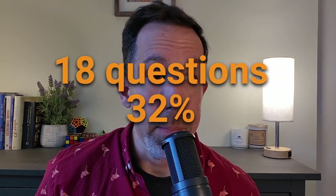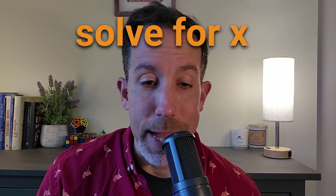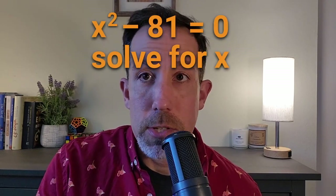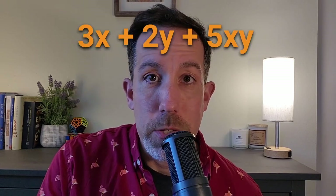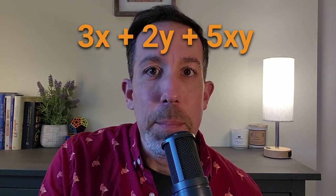The third content area is algebra and geometry — about 18 questions or 32% of the test. Algebra is, at its core, solving for x. Sometimes you'll be given an equation and asked to solve for x literally. Other times you'll be given just an expression — the equation minus the equal sign — such as 3x + 2y + 5xy — and asked to manipulate the numbers somehow.